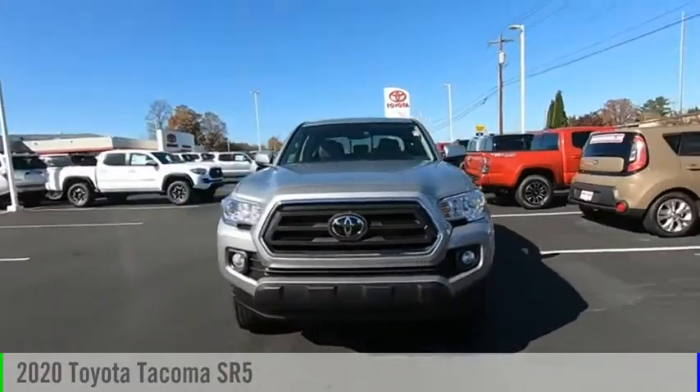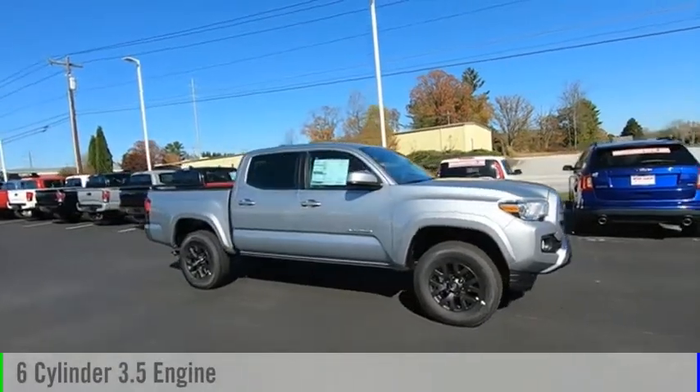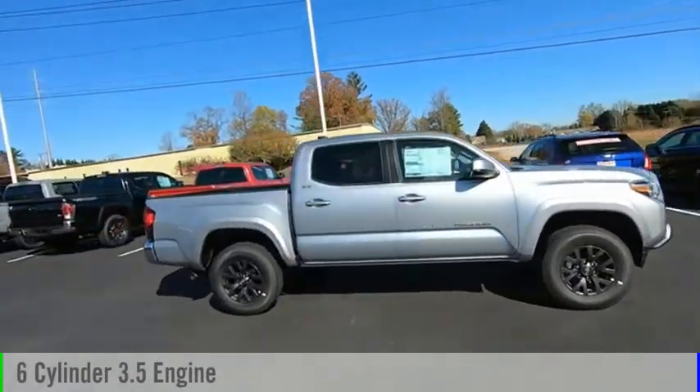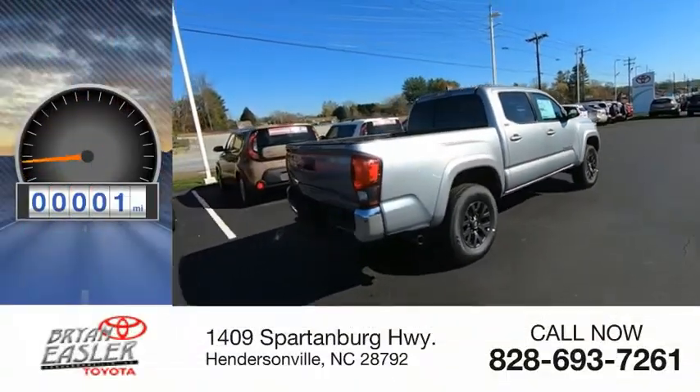Come test drive the 2020 Tacoma. This vehicle is powered by a six-cylinder, 3.5-liter engine and comes with a six-speed automatic transmission. This vehicle has less than 100 miles.